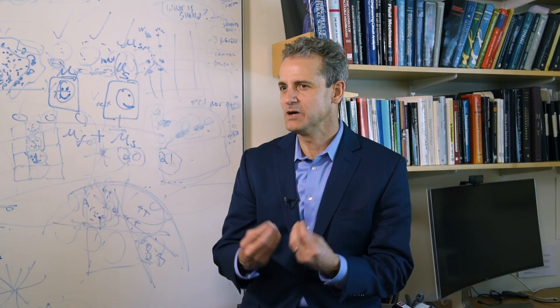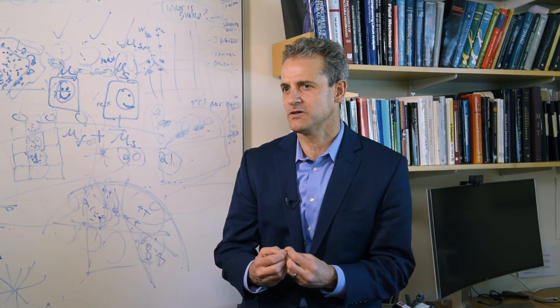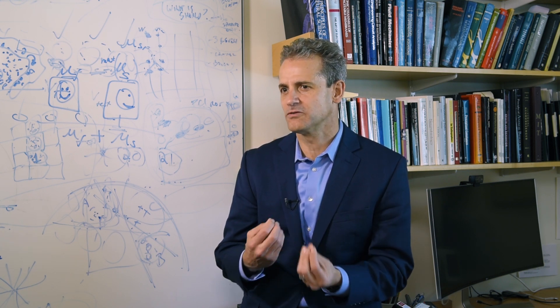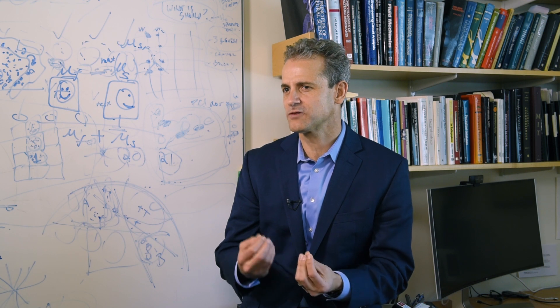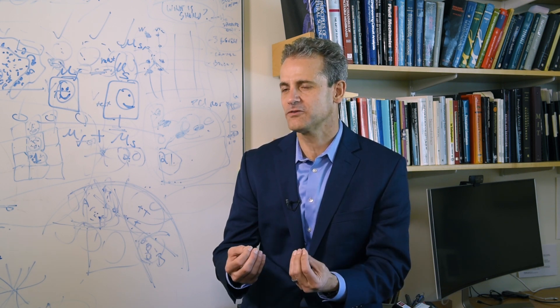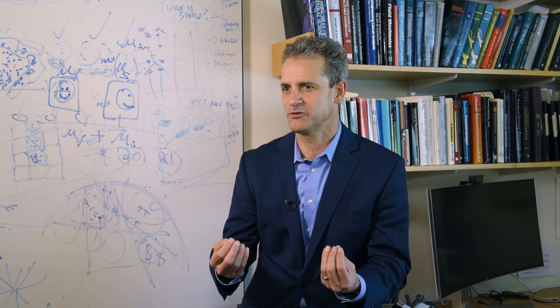My lab works on trying to understand how each of us can understand our visual world, how we can identify objects and faces in the world. We know there are brain areas that do this called the ventral visual stream, and we study those brain areas measuring the neural properties within them and trying to build computational models that can emulate not only what the neurons are doing but our ultimate behavior and our perception of the world.